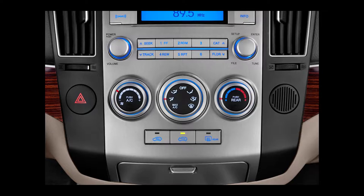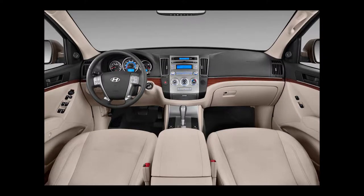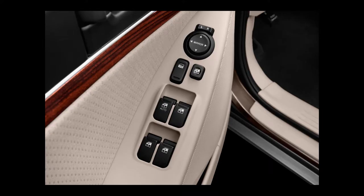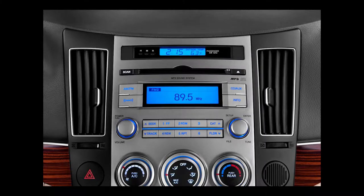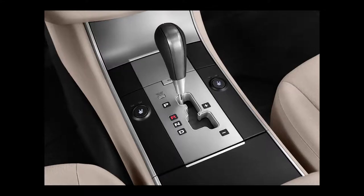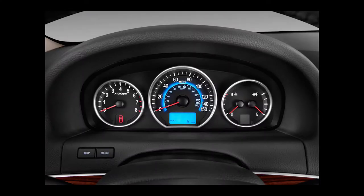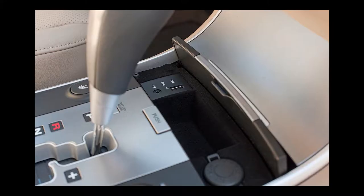The 2012 Veracruz has two trim levels: GLS and Limited. The standard equipment list of a GLS includes 18-inch aluminum alloy wheels, a six-speaker AM-FM XM CD MP3 audio system with USB, iPod, and auxiliary inputs, power driver's seat, fog lights, automatic headlamps, air conditioning, rear seat climate controls, steering wheel audio and cruise controls, power windows, locks, and heated mirrors.